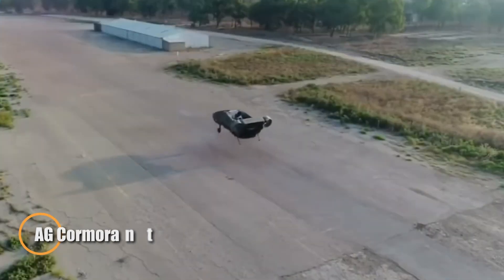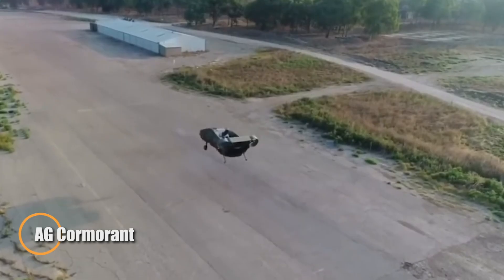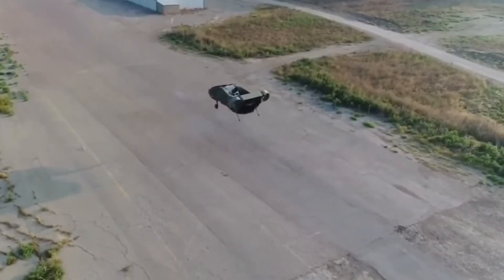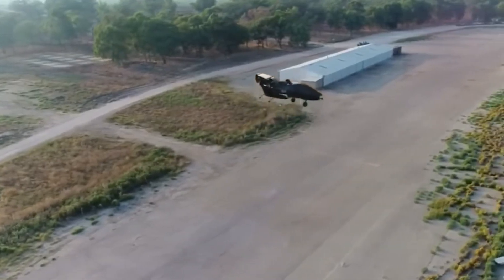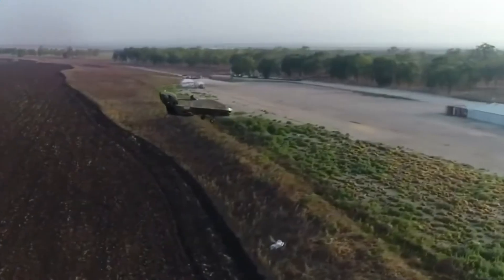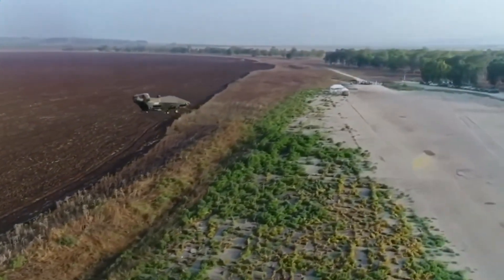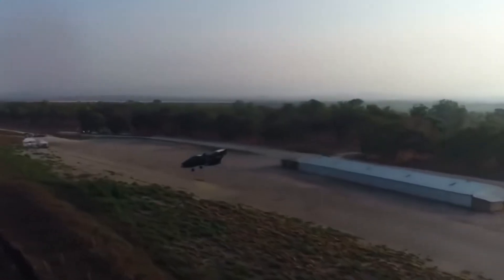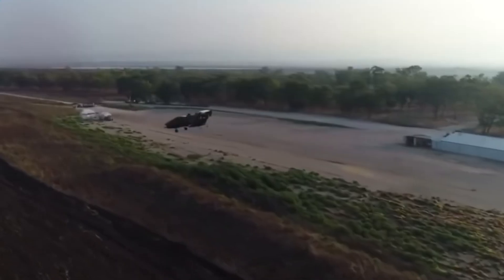At Israel's Megiddo Air Base, Urban Aeronautics recently demonstrated its revolutionary VTOL aircraft, the Cormorant — a rotorless flying machine designed to thrive where helicopters can't. With its innovative internal rotor system, the Cormorant safely operates in tight, cluttered, or obstructed environments: urban streets, between buildings, or rugged terrain, delivering a new standard for aerial mobility in confined spaces.